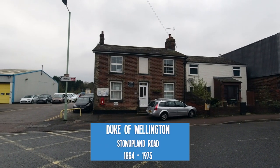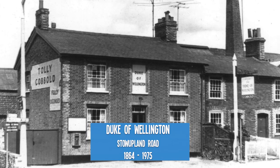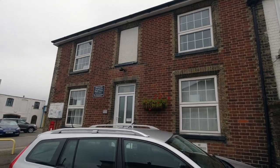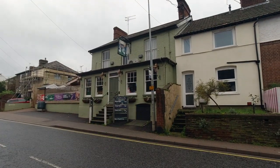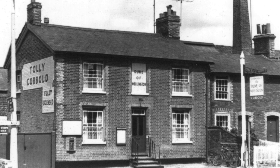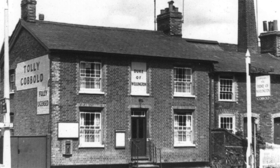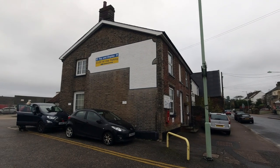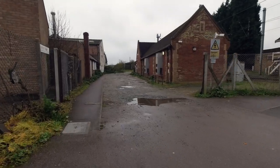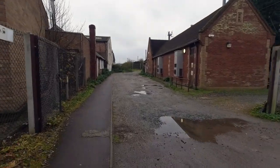And so to pub number 14, the Duke of Wellington Inn on Sturplin Road. Not to be confused with the Little Wellington just opposite. The Duke of Wellington served the area from 1864 till 1975 when it closed. It's now a chiropractor's office. It's about halfway through the walk now and we'll probably see what happened when the railway came to Stow Market. I have to say this is the driest pub crawl I've ever been on — I've been to 14 pubs and I've not had a drink yet.